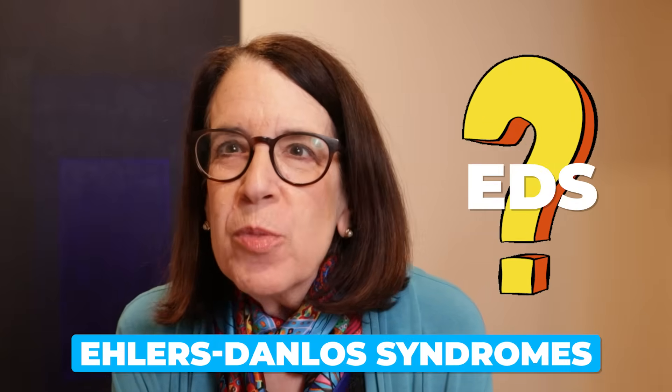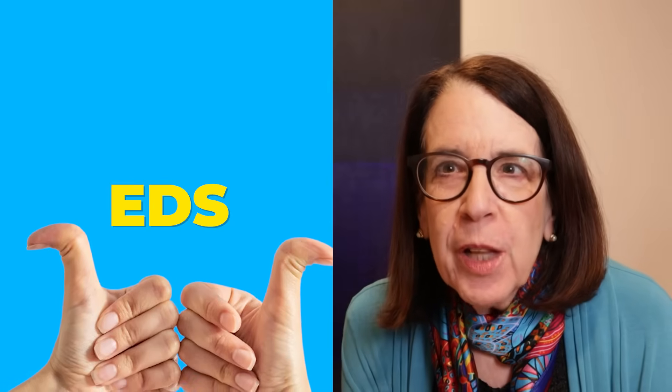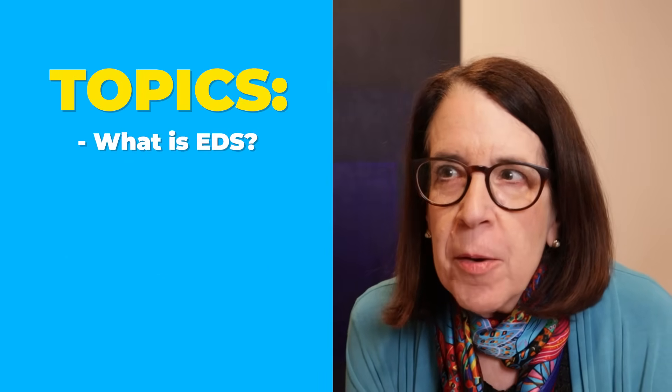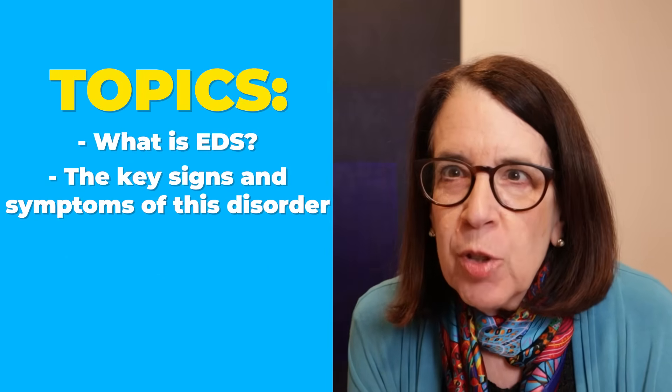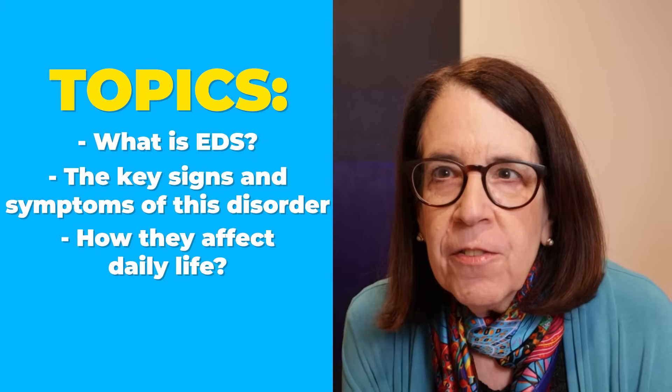Do you know that EDS, the Ehlers-Danlos syndromes, affect nearly every part of the body, yet this is one of the most misunderstood diagnoses out there? In this video, I'll explain what the Ehlers-Danlos syndromes are, the key signs and symptoms of this disorder, and how they affect daily life. Whether you are a newly diagnosed person with EDS or you're caring for someone who has it, this video is for you.